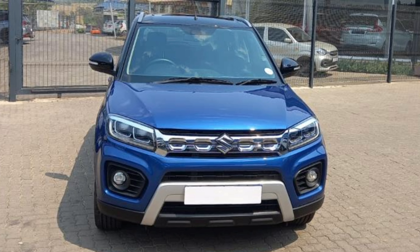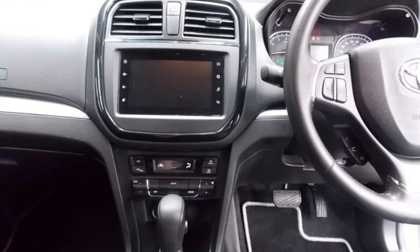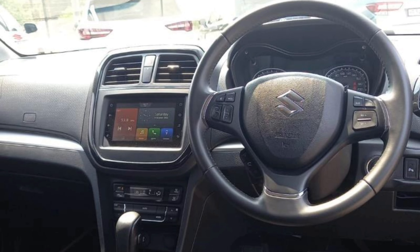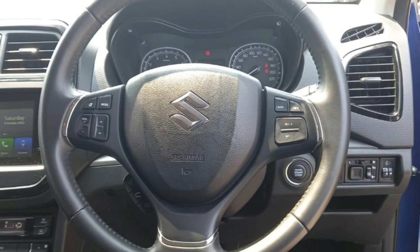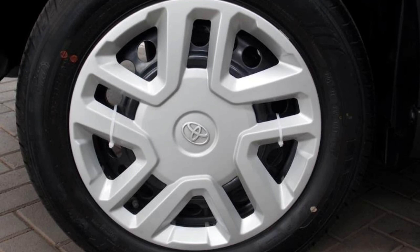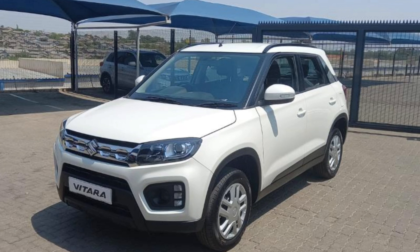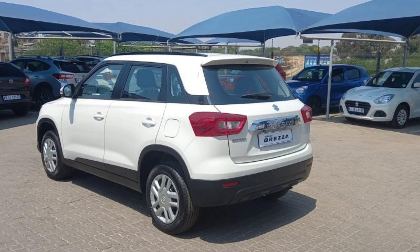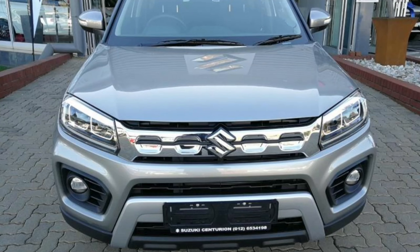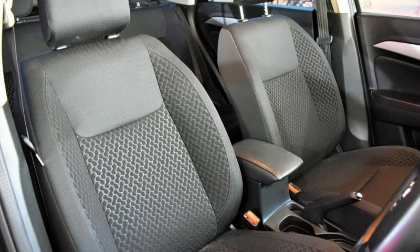But if you are still not convinced, let us check out the features of the two cars. The XI costs more than the GL manual, but both models come with a touchscreen infotainment system with Android Auto and Apple CarPlay, a multi-function steering wheel, rear park distance control, dual front airbags, and 16-inch steel wheels. The XI adds LED headlights and keyless entry, which the GL does not get. However, that does not justify the price difference, because the GL also gets features not available in the XI, including electric folding mirrors, a reverse camera, climate control, and height adjustment for the driver's seat.